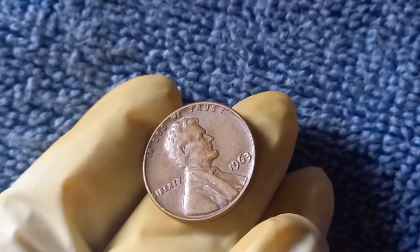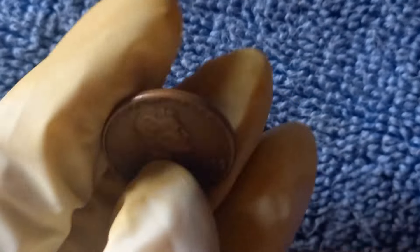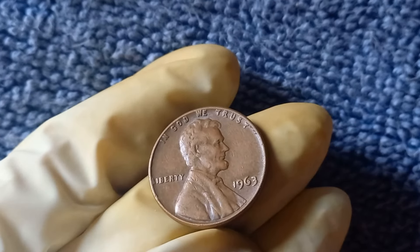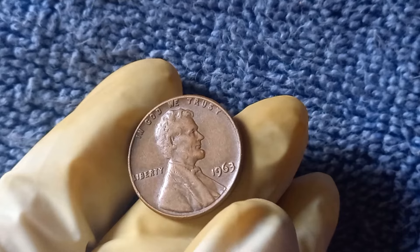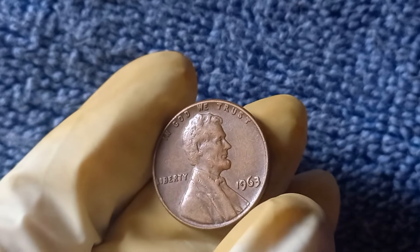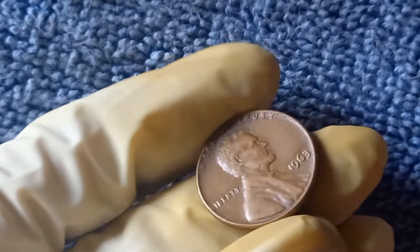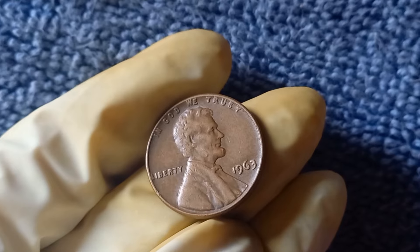Now we're diving into a truly incredible coin: the 1963 No Mint Mark Lincoln penny, valued at an astonishing price of millions of dollars. The Lincoln penny was introduced in 1909 to commemorate the 100th anniversary of Abraham Lincoln's birth. By 1963, the penny had been in circulation for over 50 years. The coin was minted at the Philadelphia Mint, which traditionally didn't place a mint mark on its coins, hence the No Mint Mark designation. The lack of a mint mark is typical for Philadelphia pennies, but what sets this particular coin apart is its extraordinary rarity and unique characteristics.